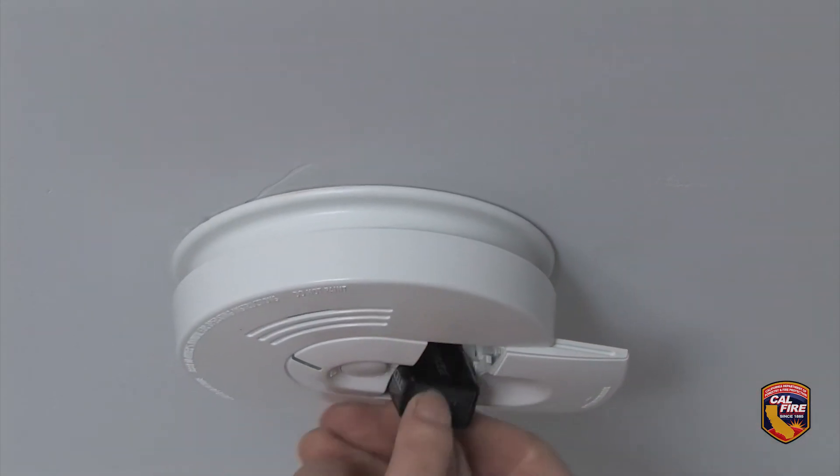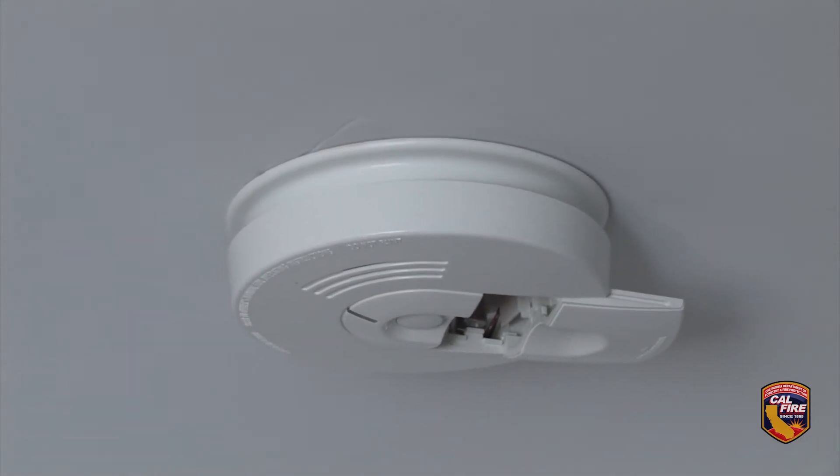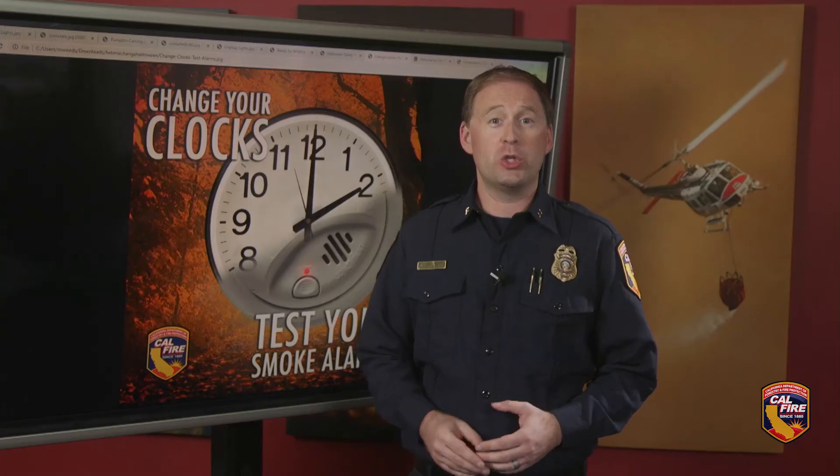For older smoke alarms with any other type of battery, replace batteries at least once a year. This is a good time to not only check them, but to replace them. If the alarm chirps, replace only the battery.